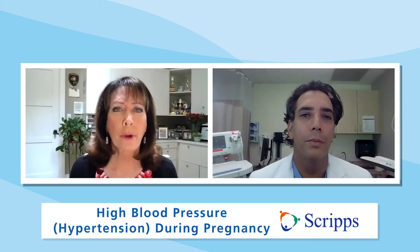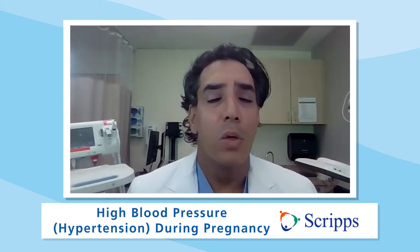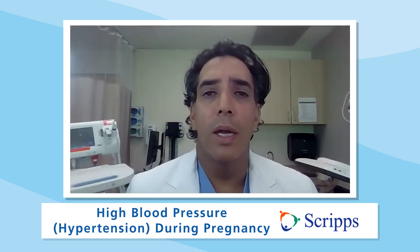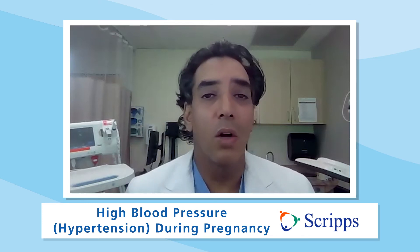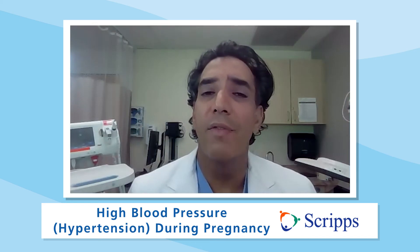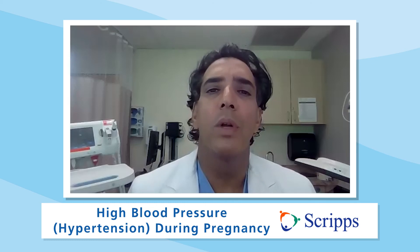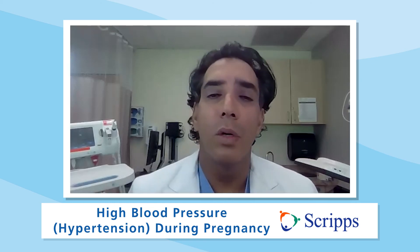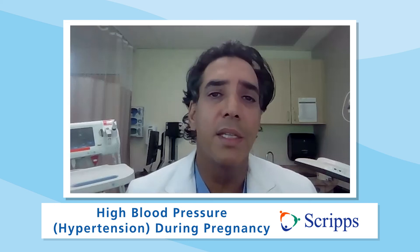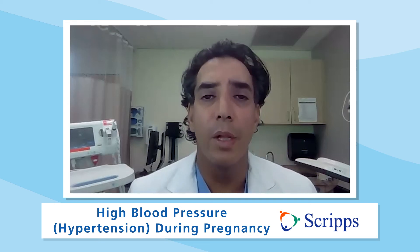So how do you monitor your blood pressure before, during, and after pregnancy? You can purchase a blood pressure monitor. You want to measure your blood pressure sitting down, legs not crossed, not talking. Avoid caffeine prior to checking. Do it at a time when you're relaxed, arm at the level of the heart. In pregnancy, we want your systolic blood pressure to be less than 140 millimeters of mercury and your diastolic blood pressure to be less than 90 millimeters of mercury.